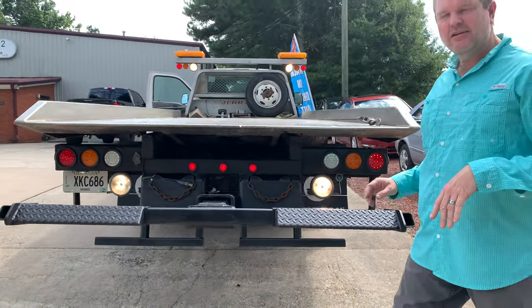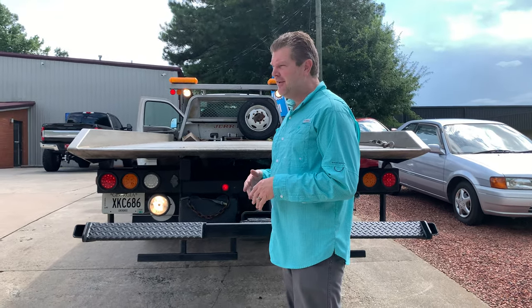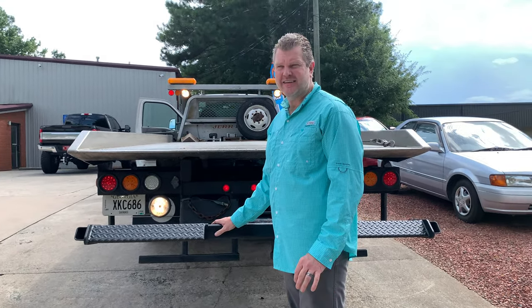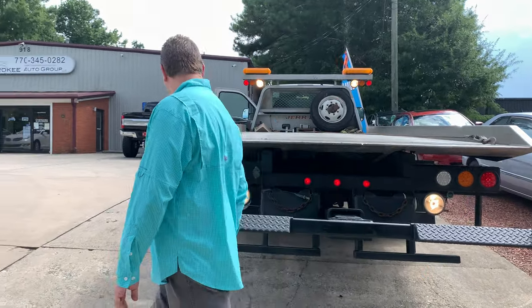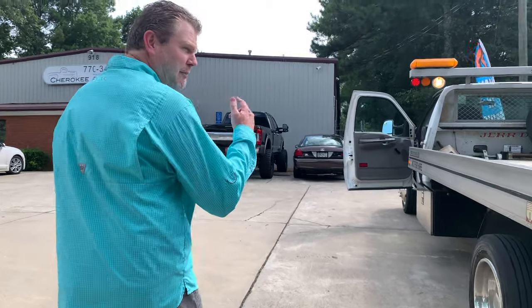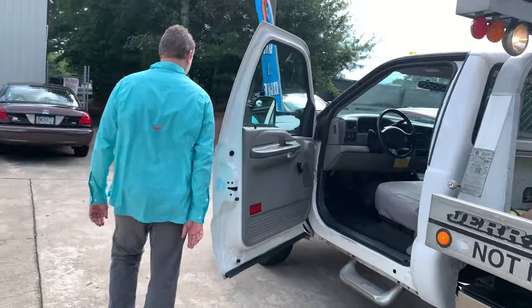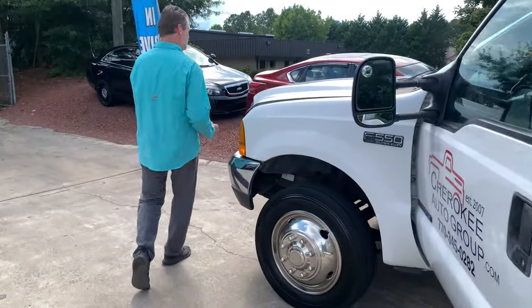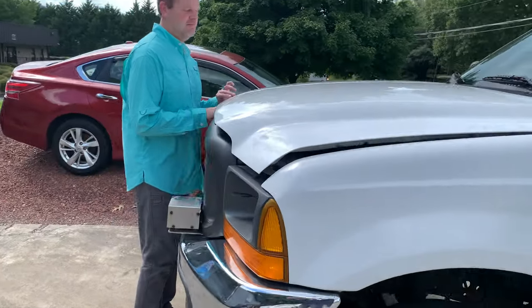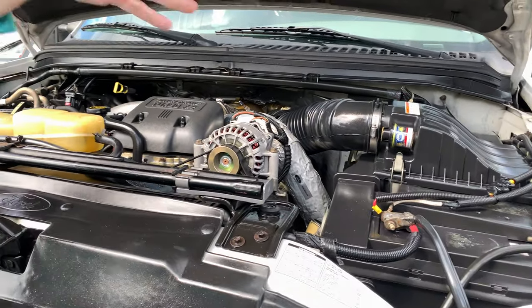This is a turnkey unit — this is not something you've got to start screwing around and working on. Of course, anything can happen to a used vehicle, but it's doing fantastic and it's never given us any issues. It's under 100,000 miles with the 7.3. I'll pop the hood and show you — running perfect with the stock air box.